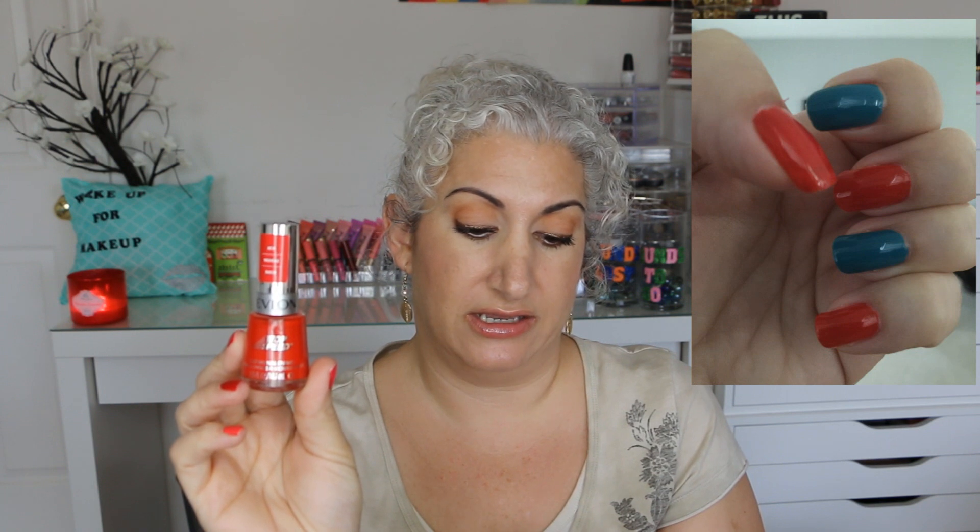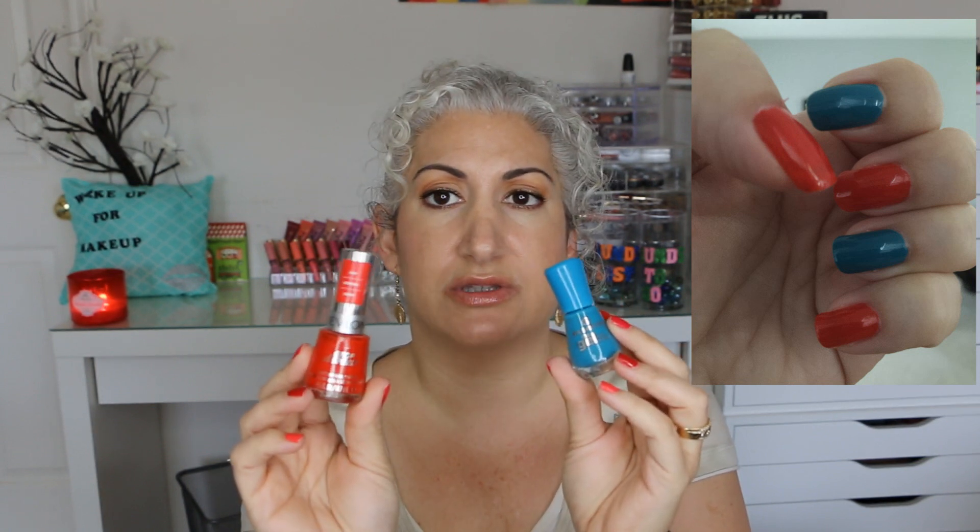The next two were the Revlon Top Speed in Chile number 430 and the Essence gel nail polish in Let's Get Lost. I like the way that both of these wore. Again, they both took two coats. I am keeping both of them. I even did a comparison with these two because they look similar in the bottle, but they are different shades of blue. So keeping both of those.